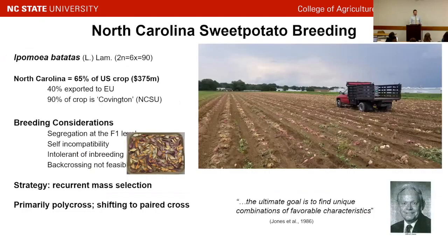A little bit of context on North Carolina: we produce about 66% of the nation's sweet potato crop, and last year that was worth nearly half a billion dollars. About half gets exported to Europe, and 90% of that crop is a single variety, Covington, which is a North Carolina variety.